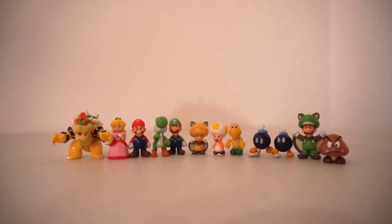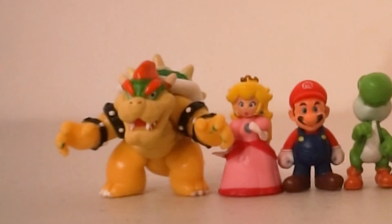Here are a few of the World of Nintendo Microland figures — these are the ones that I have. My favorite out of these is probably the Luigi, just because I think it looks really good. Mario's forehead's kinda large, and Bowser's paint is kinda weird.